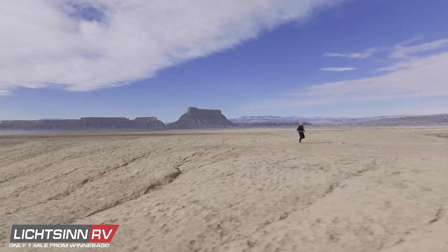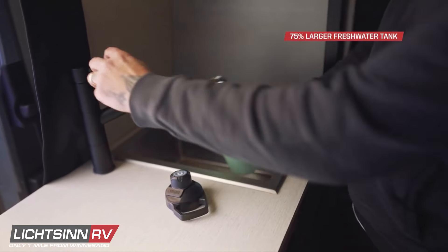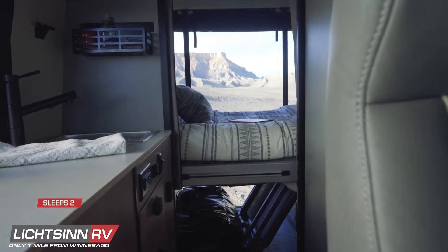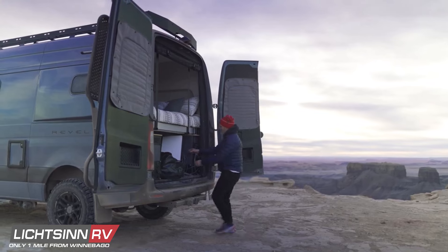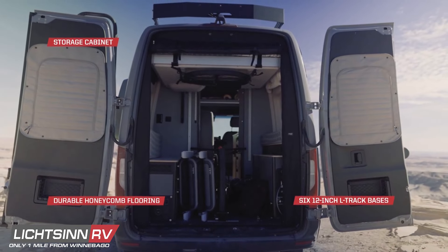Keeping you clean and hydrated on your backcountry adventures is the Revel's new industry-leading 35-gallon freshwater tank, custom designed and molded by Winnebago to make the most of every square inch. Post-adventure, rest and relax in comfort with Revel's wind sleep mattress technology. And below the power lift bed, an upgraded gear garage gives you the flexibility you need to securely store all your gear.